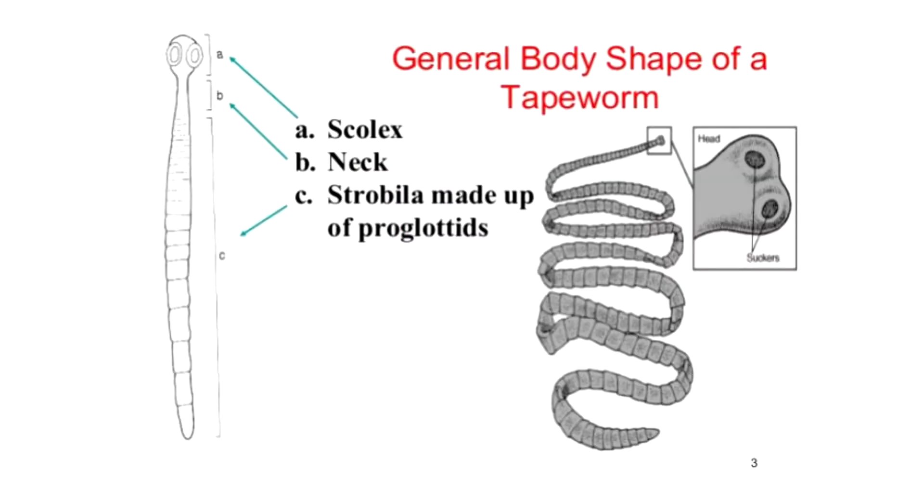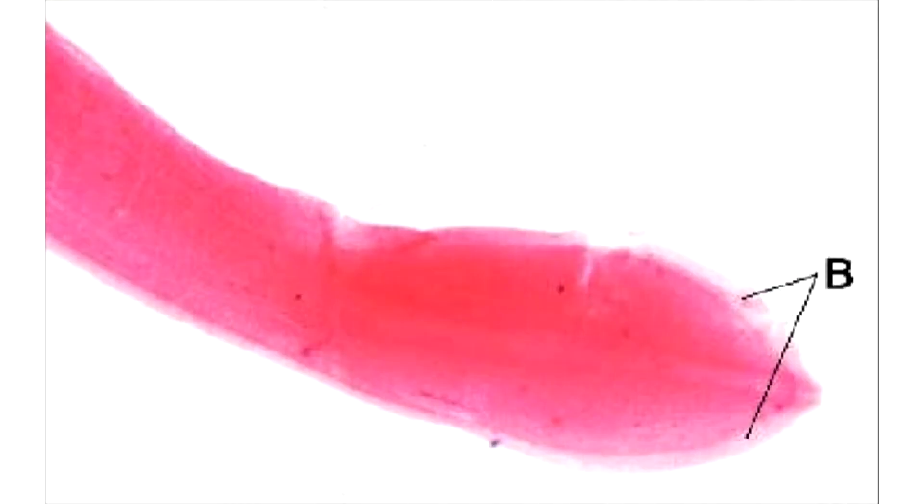The adult worm is comprised of three distinct segments: the scolex, neck, and strobila. Each side of the head has a groove-like bothrium which attaches to the intestinal walls.